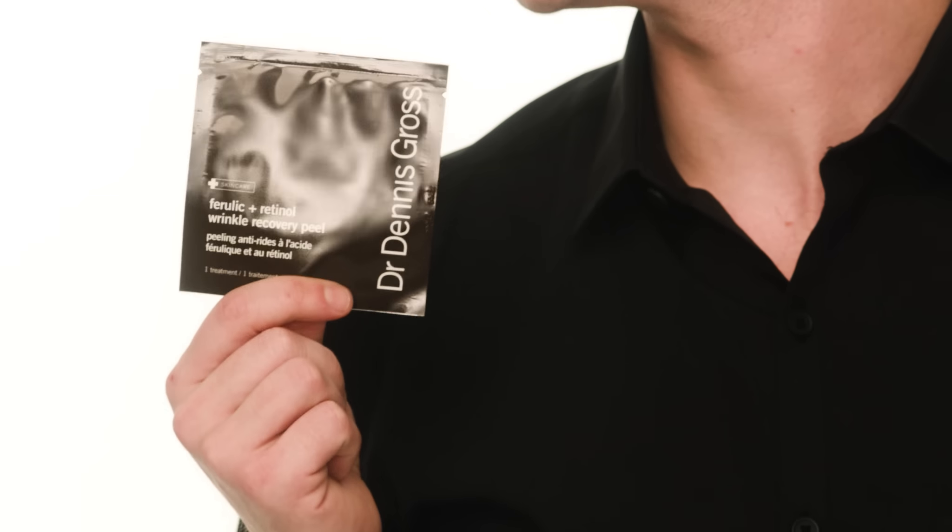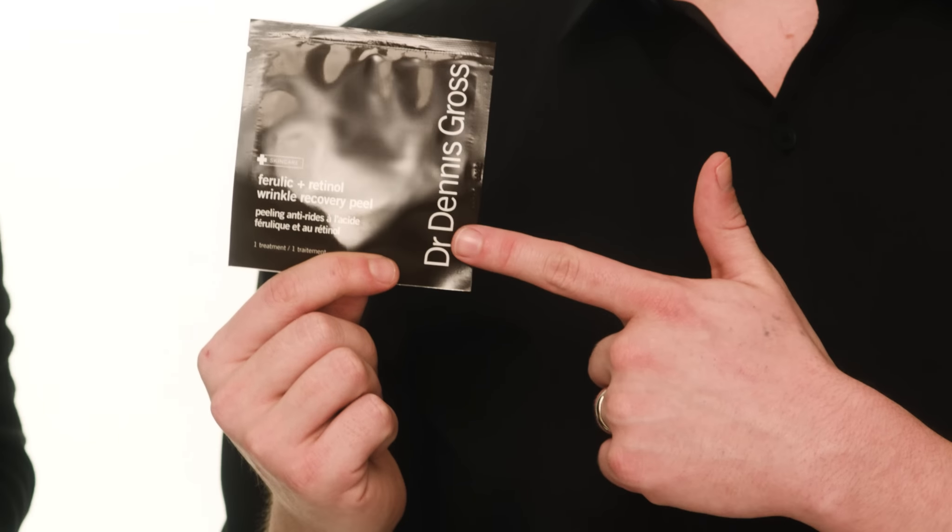This is the Dr. Dennis Gross Ferulic Retinol Wrinkle Recovery Peel. It's great for people with dry, dehydrated skin and is absolutely amazing for removing dead skin cells — it also has anti-aging benefits. Since it does have retinol, you want to make sure you're using an SPF. SPF is super important especially if you have a good exfoliator in your routine, because it's going to protect all of those new cells that have been uncovered and can get a little photosensitive in the sun. My other favorite is the Power Peel from Ulla Henriksen — super effective because it's a combination of physical and chemical exfoliation.